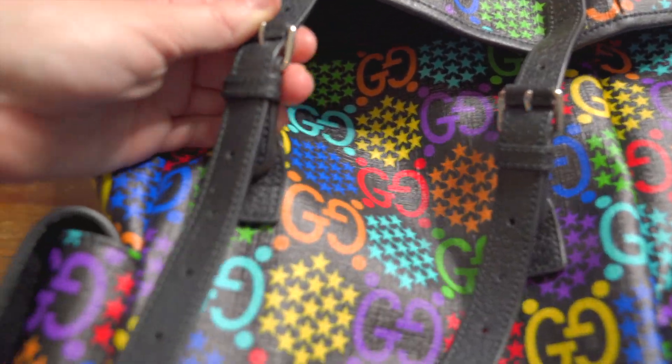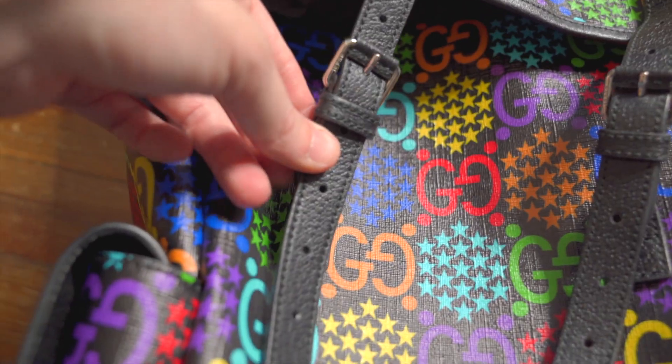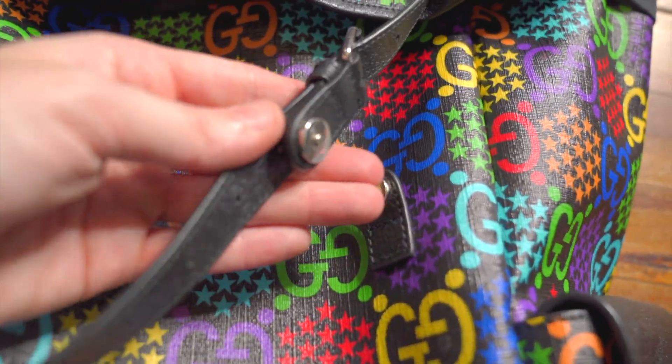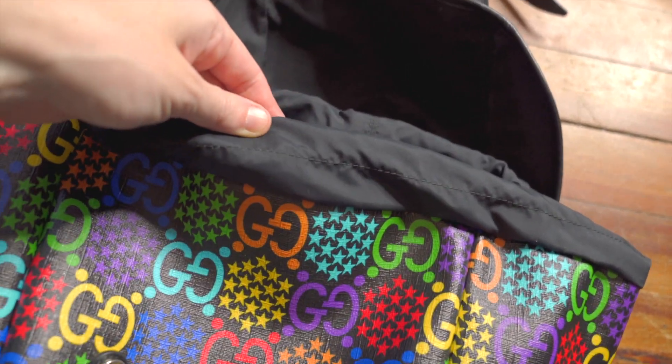Opening it up — more magnetic snaps. Magnets, how do they work? Magic. Here we go — it opens up and looks totally lined.